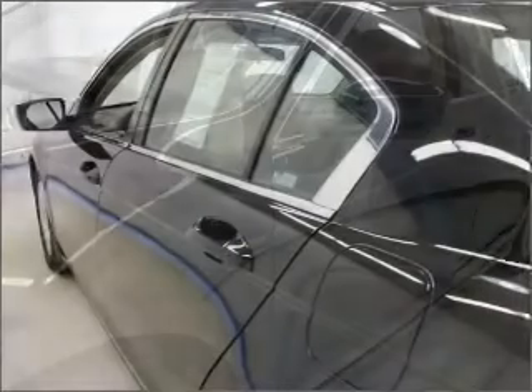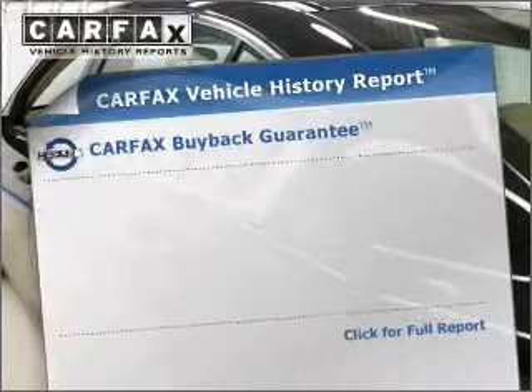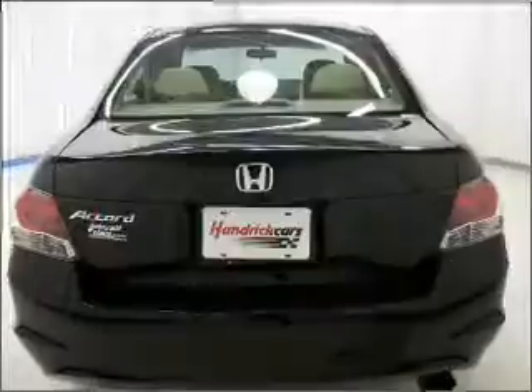Premium wheels lend a distinctive appearance. Brake safely with the anti-lock braking system. An included Carfax vehicle history report allows you to purchase with confidence and the knowledge that your buy was a smart choice.